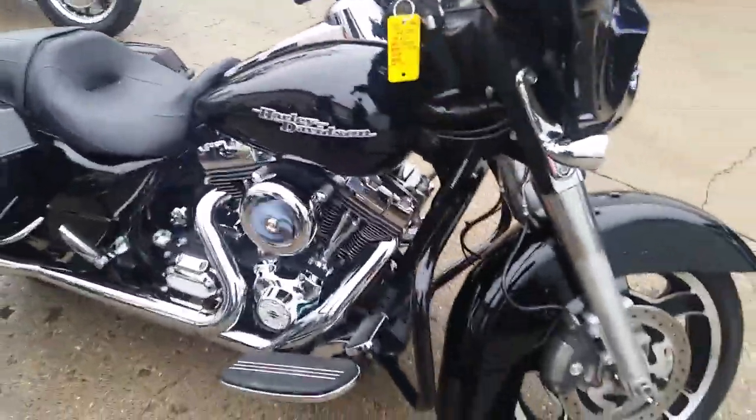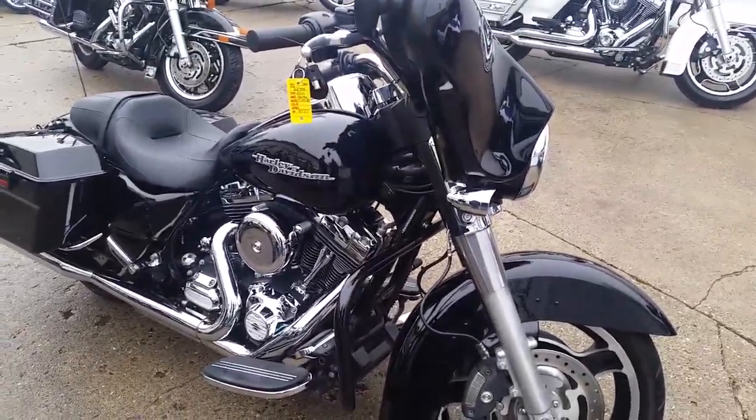Visit our website at ApprovalPowerSports.com. Guaranteed financing on all of our bikes.